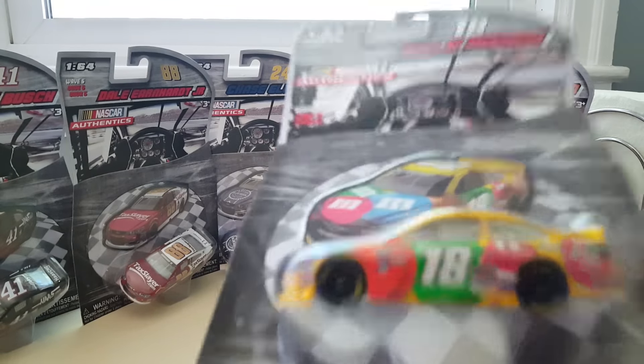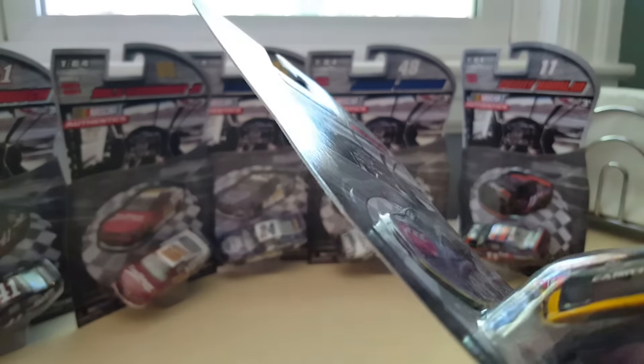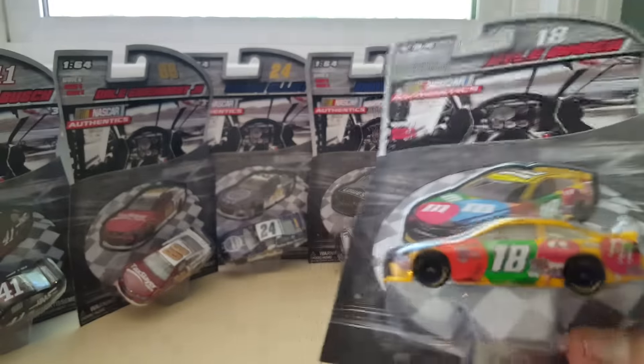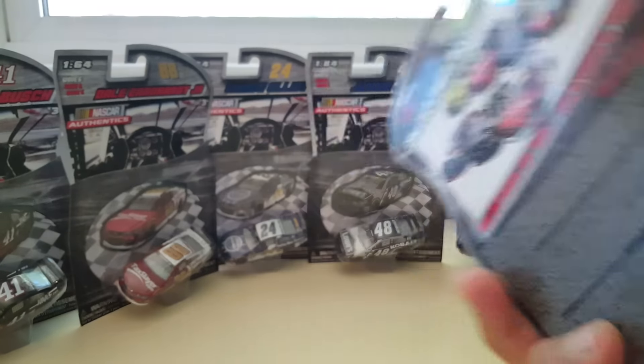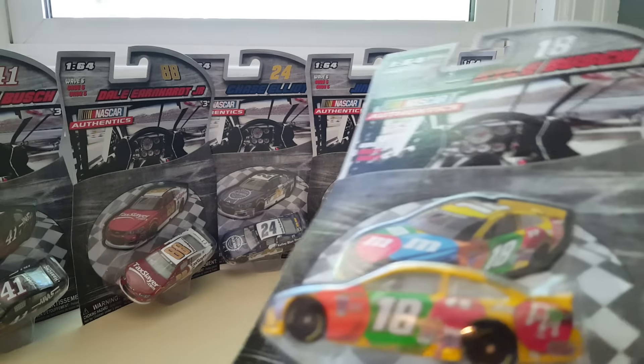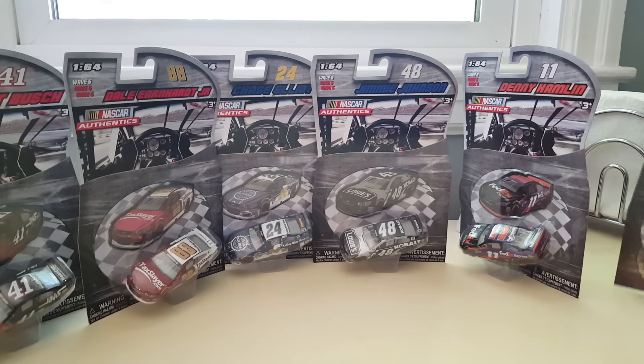So here we go with Kyle Busch in his M&M's paint scheme. That's pretty cool. Happy to have it finally. There's a look at the back. These will go on to my pegboard collection area.